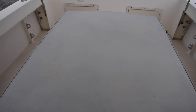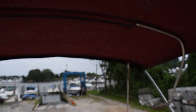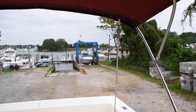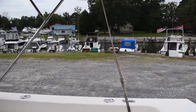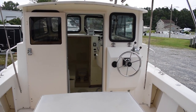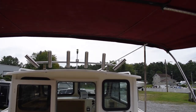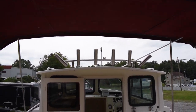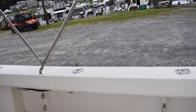The sun pad out here over the engine is a nice feature. There's a custom Bimini top to provide shade back here in the cockpit when you're anchored out or cruising around. You have your stainless steel superstructure up top with six rod holders.